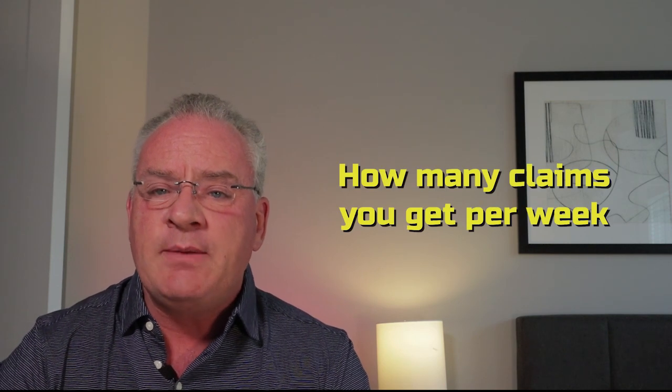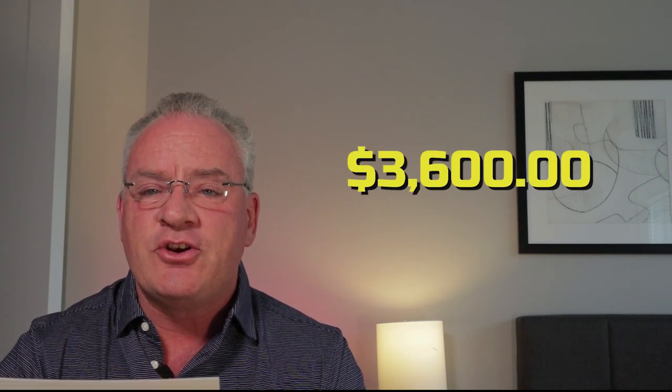If we're six days a week, you can get 24. So it just really depends on how many claims you get per week, but you multiply it by the average. Hypothetically, if we're going to get 20 claims a week, that's $3,600.